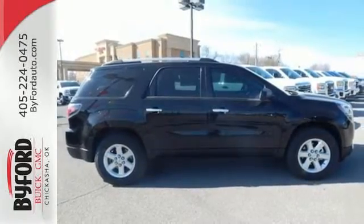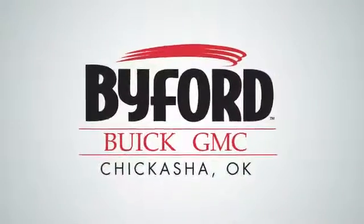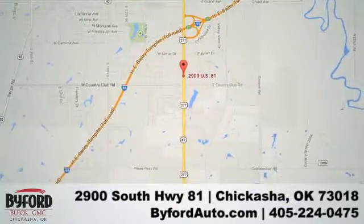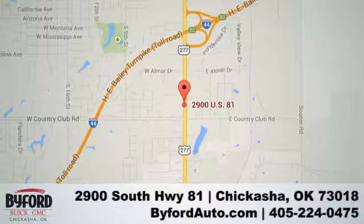This Acadia is awaiting your test drive today. Nobody treats you better than Byford. Stop in and see us today at 2900 South Highway 81, or give us a call at 405-224-0475.